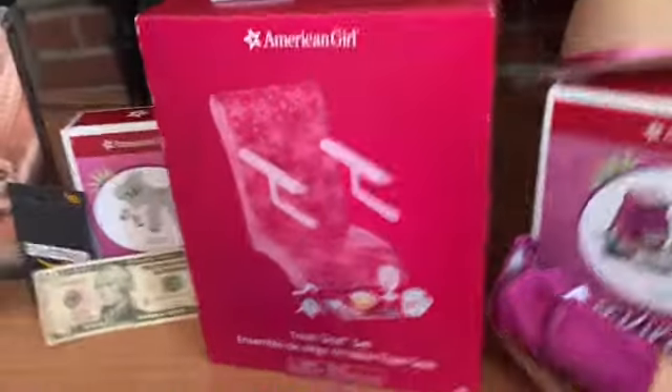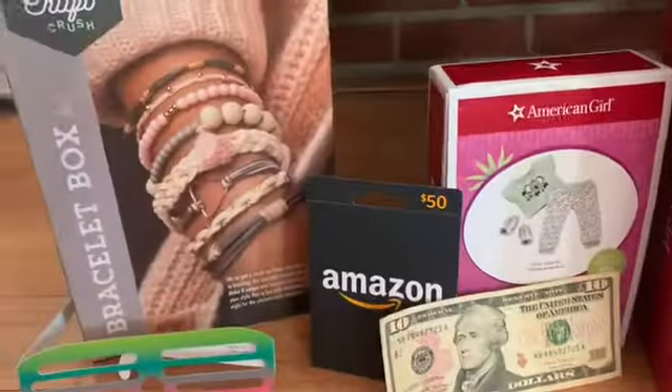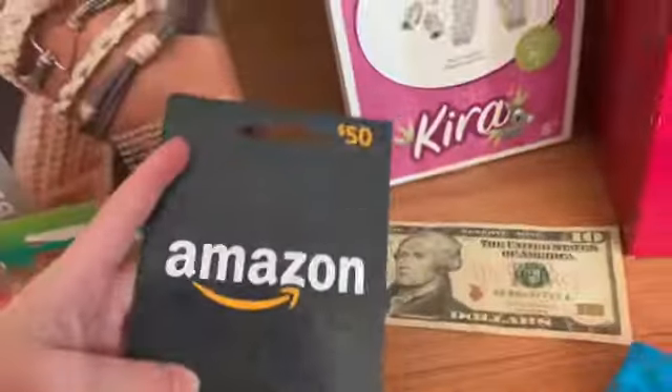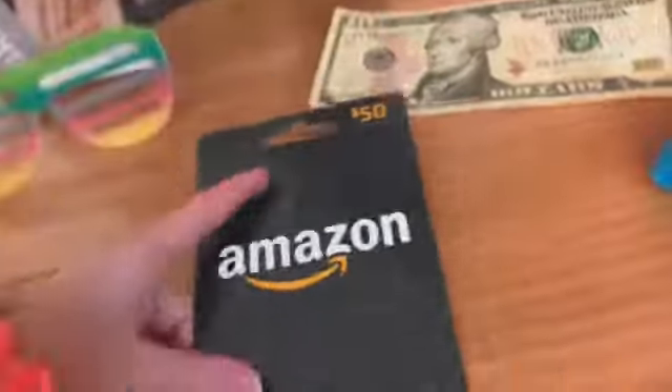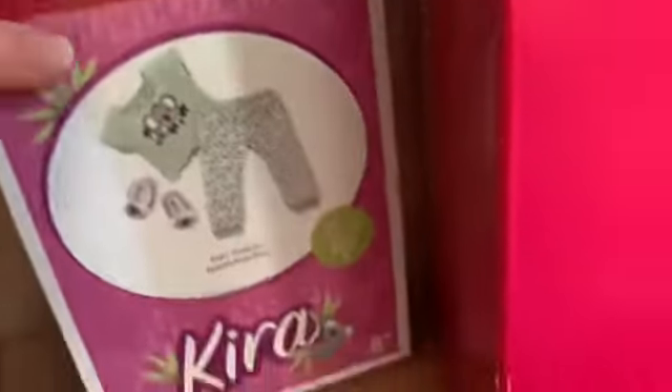Now we're moving on to the money. I got a fifty-dollar Amazon gift card from my grandma, which was super nice of her. Then I got ten dollars from my other grandma, and I have a fifteen-dollar check somewhere that I also received as a gift.